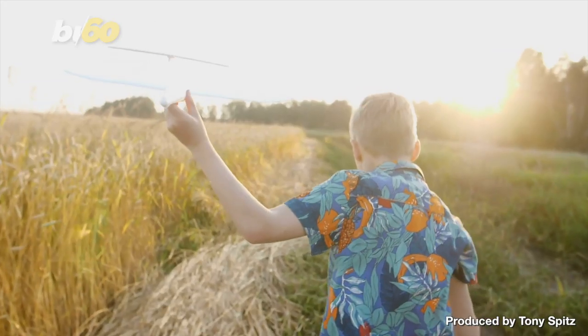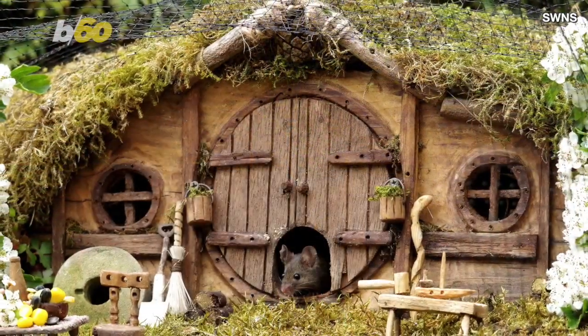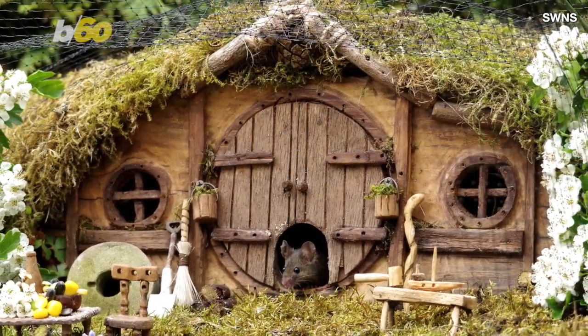People have lots of hobbies. Some knit, others build model airplanes. But Simon Dell has a much different one — he's built a tiny hill house for a tiny mouse living in his backyard.